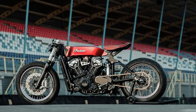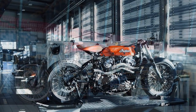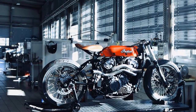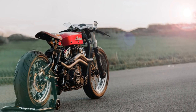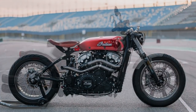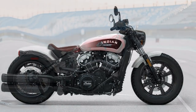This awesome machine is one of the most beautiful custom Indians I've found in recent years. Despite not being a cafe racer, I can't help but love this project. Especially when compared to the original version of the Indian Scout. The transformation is really impressive.